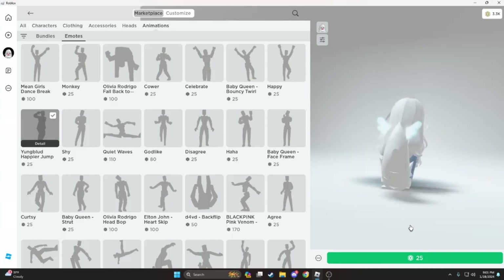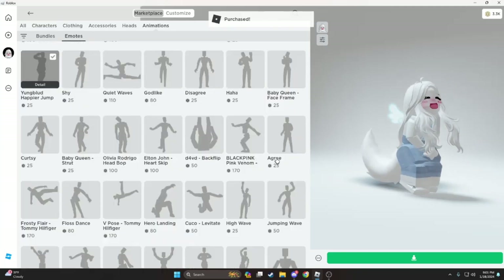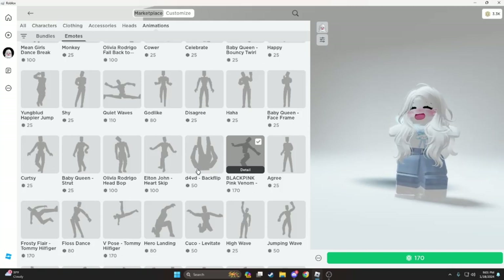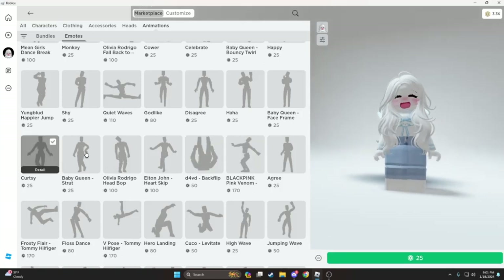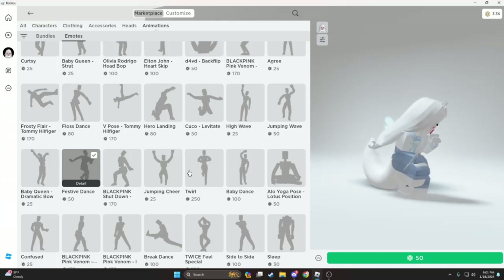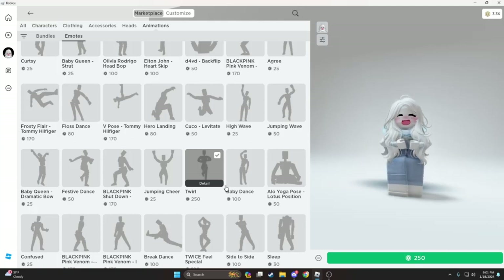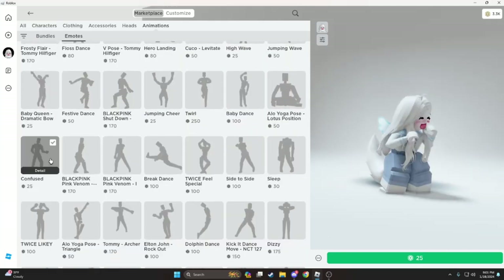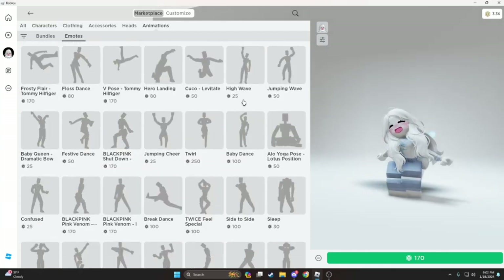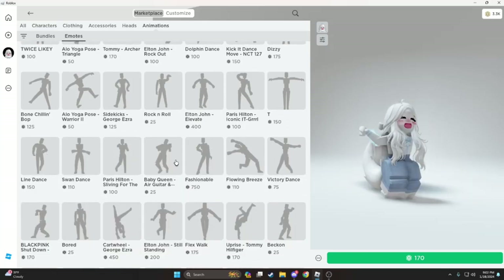Cute. Buy item. Cute. I like it but it costs so much money. Why would someone pay $250 just for this? I like this one better. So expensive.